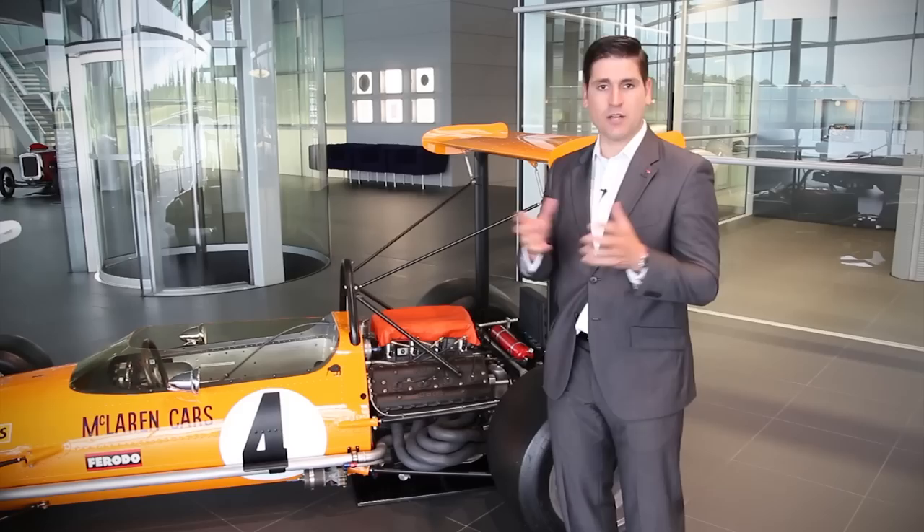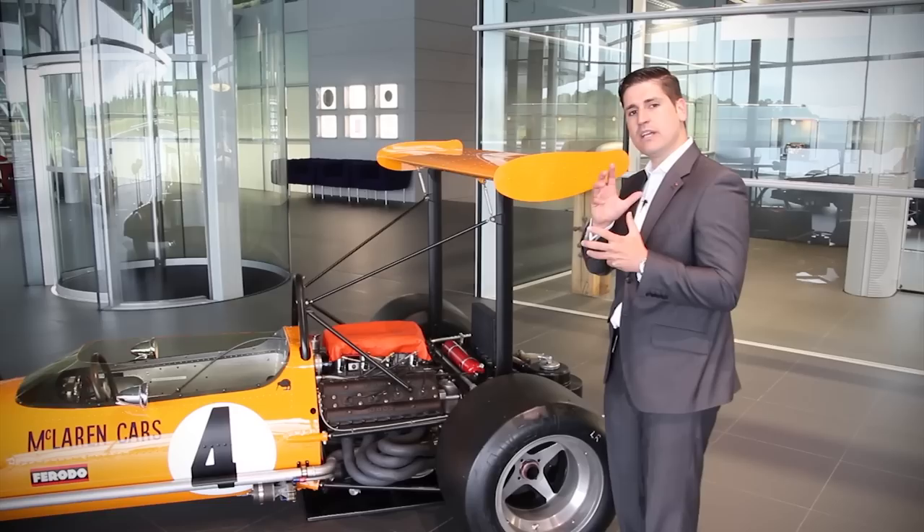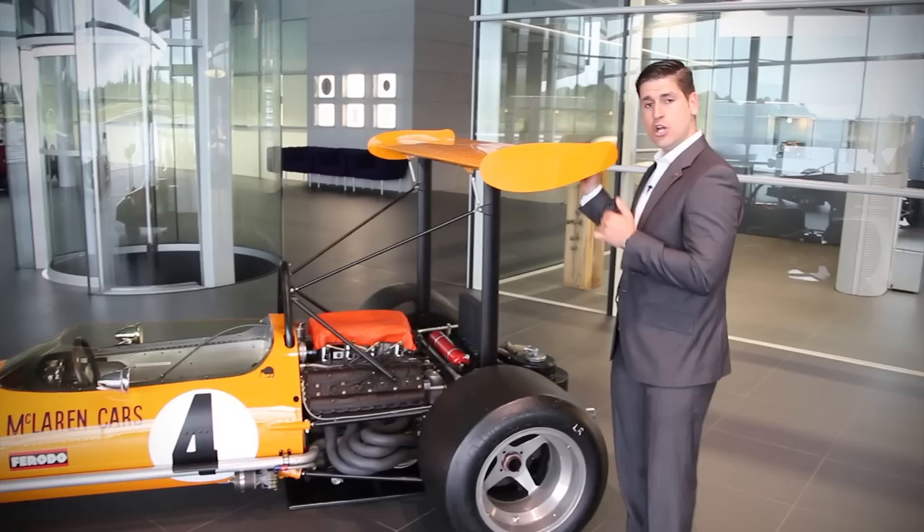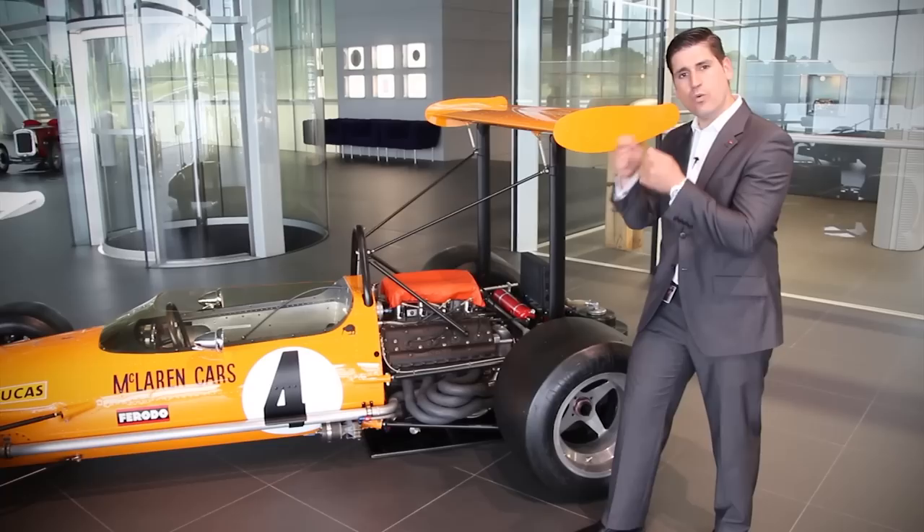You'll notice the two very high wings. Teams were really beginning to understand about aerodynamics and the wings were getting higher and higher because the air was simply more efficient and cleaner up there. The problem was we were generating so much rear downforce that was pitching the car back and generating massive understeer at the front. It's always a trade-off, so to combat that this front wing was introduced.